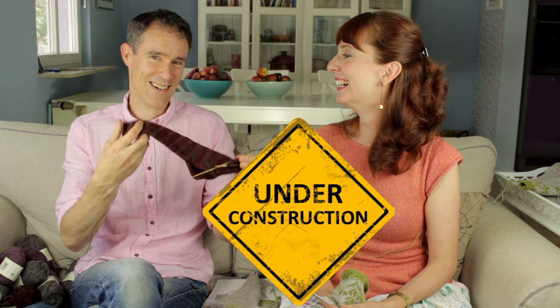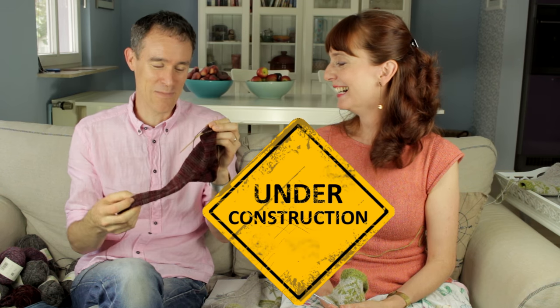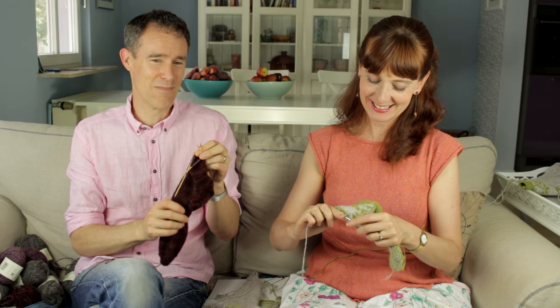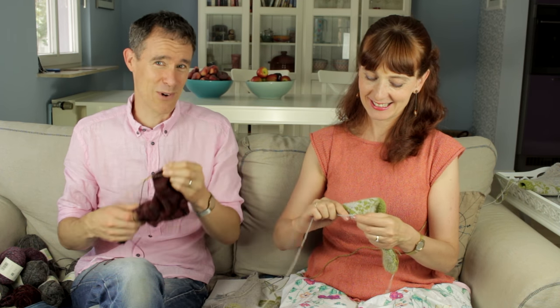These are my socks — they're almost identical to what they were in the last episode. I've been doing research and preparing for my own cowl project, so I'll get some work done on that now.